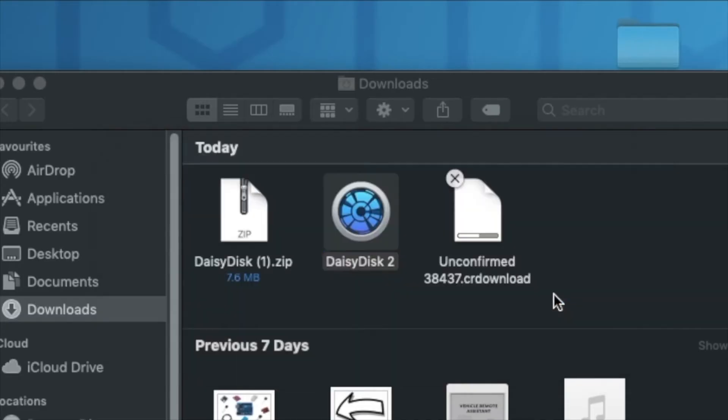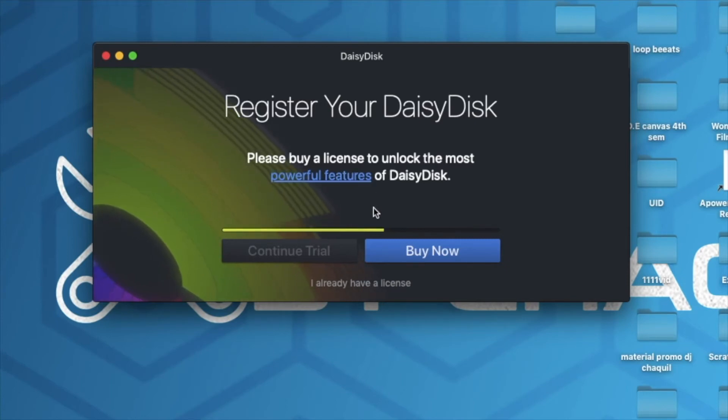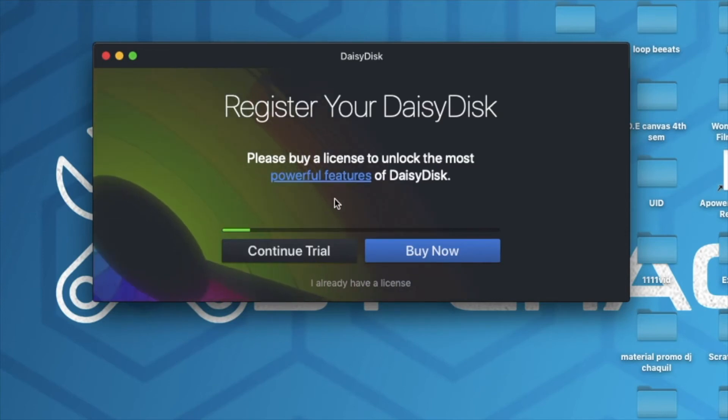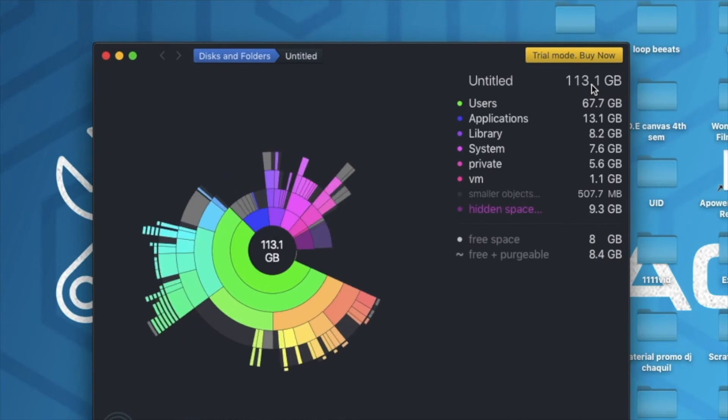We've got this pop-up — we're going to tap on Open. This is how the application looks. We don't need to install anything, we just need to launch it. We need to wait a bit to continue with the trial version. Since we're just testing the application, we're going to tap on Continue Trial. Right here, the very first thing you need to do is tap on Scan. What the software is doing is scanning the whole SSD — the entire storage — and then it's going to tell us which applications and files are eating up more storage on our MacBook.